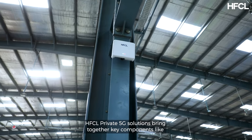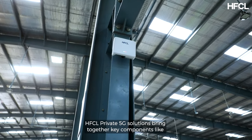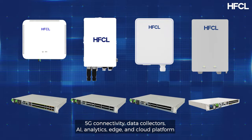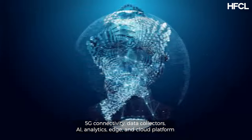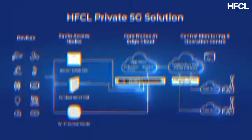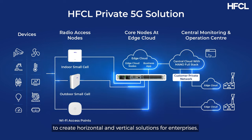HFCL Private 5G solutions bring together key components like 5G connectivity, data collectors, AI, analytics, and edge and cloud platform to create horizontal and vertical solutions for enterprises.